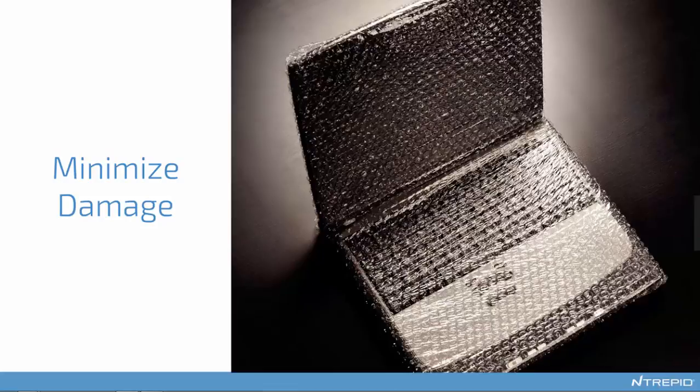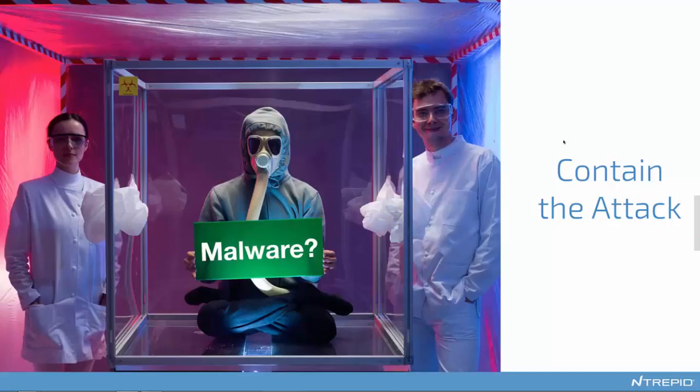Typically the attackers want to land on your computer and then pivot to attack your databases, domain controllers, usernames, passwords, electronic medical records, credit card and debit card information. The more you can contain that damage, the more effective you're going to be. The first big principle is containment. You want to make sure that malware doesn't spread out beyond the initial landing point to go after other capabilities within your company. Once it lands—and it's going to land because the browsers are vulnerable—you want to contain that to as small a box as possible so it doesn't cause major damage.